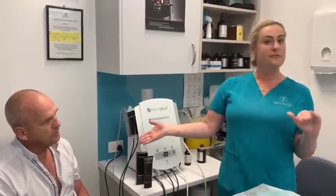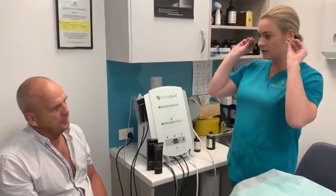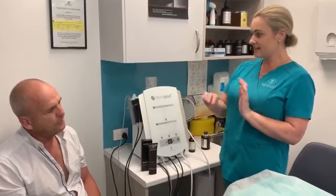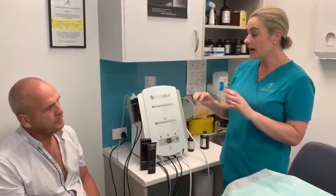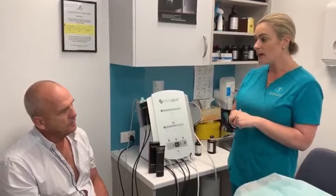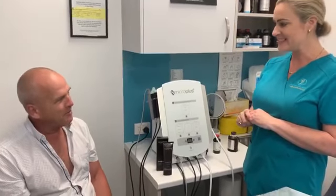For skin tag removal, the clinic uses a specific hand piece from their Harmony laser machine — one of 12 different hand pieces available. They recommend between one and three treatments. It is not painful: protective goggles are placed on the face, and using a trigger-like action, the laser burns through the skin tags, which then shrivel up and fall off. If not fully effective after the first treatment, the patient can return in a month for another session.